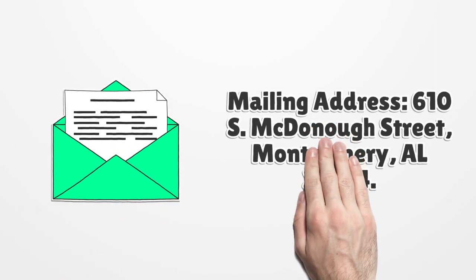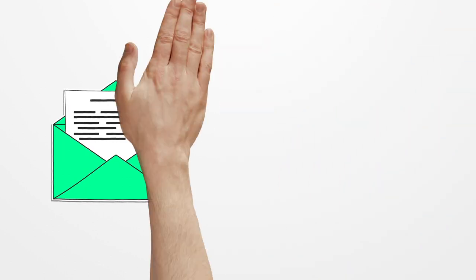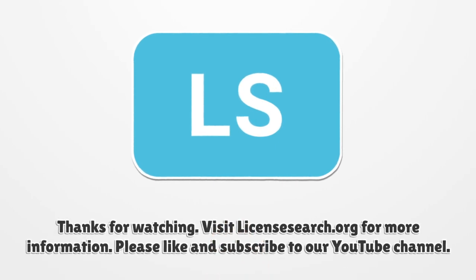Mailing address: 610 South McDonough Street, Montgomery, Alabama 36104. Visit LICENSESEARCH.ORG for more information.